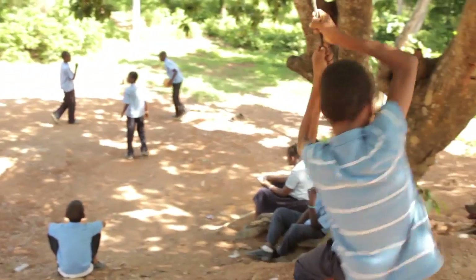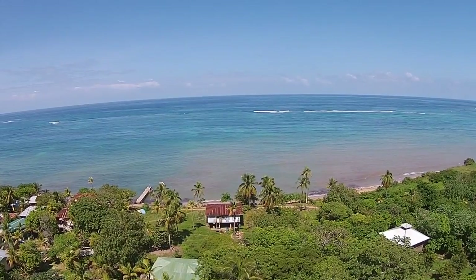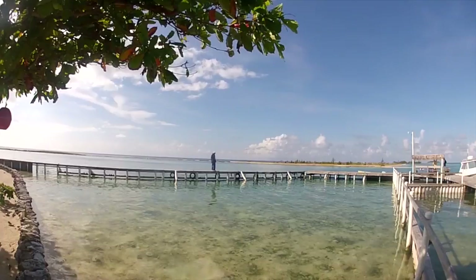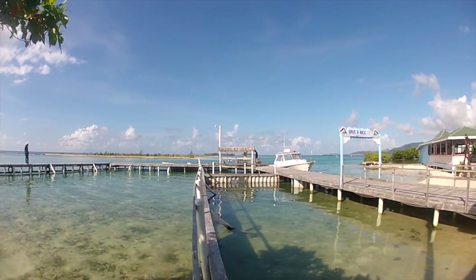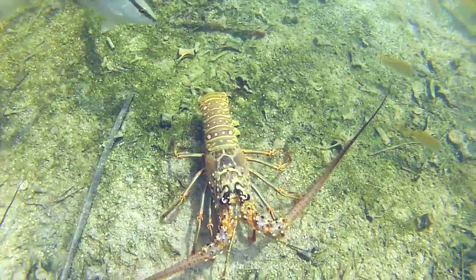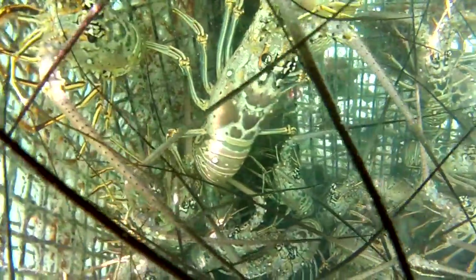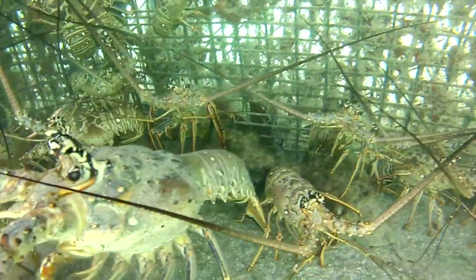One of the main problems on the island is finding a consistent source of food. Overfishing has dried up the area and made it more difficult to feed the people. Lobster farms, like this one off the coast of Guanaja, is ALF's response to this problem. This project is in its beginning stages as finding the proper location is critical, as well as gathering all of the correct resources to construct a farm.